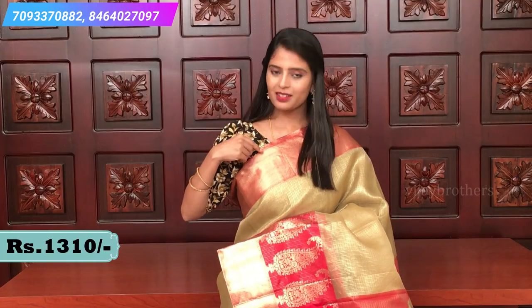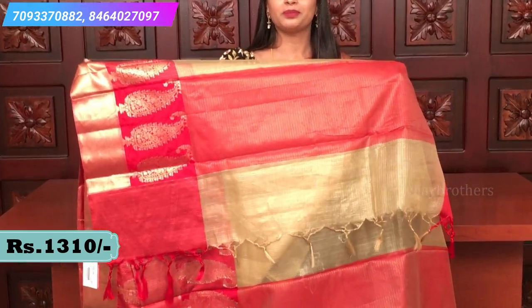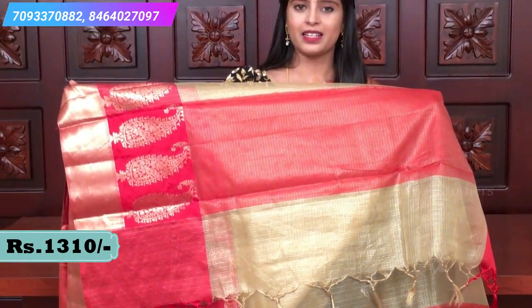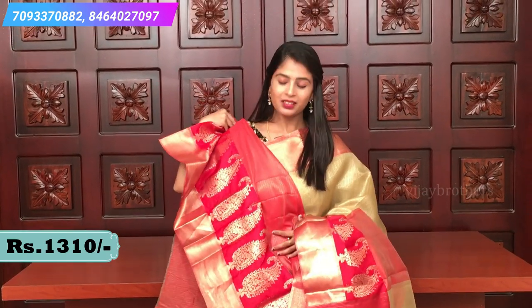Very very beautiful. Let me show you the pallu — a very simple pallu with tassels attached. The blouse is a plain red blouse in tissue style. The price of this beautiful saree is 1300. We do have other color combinations in this saree.